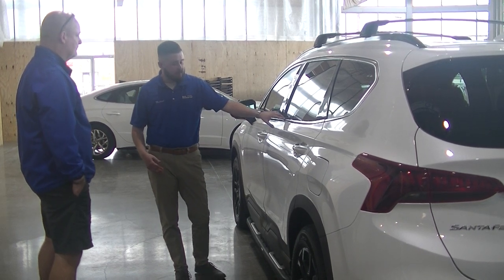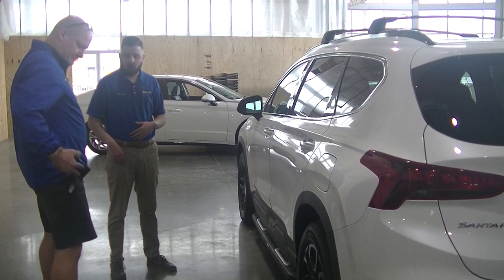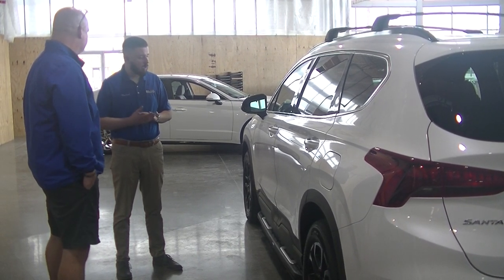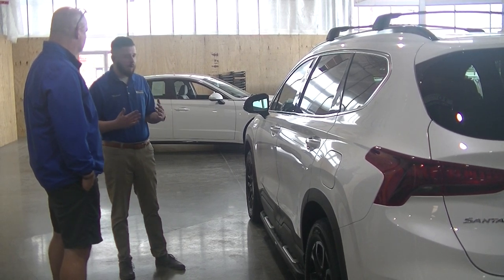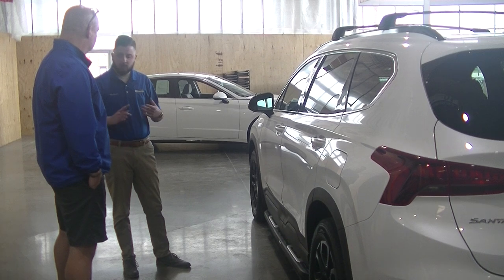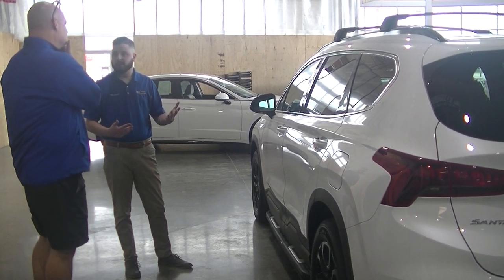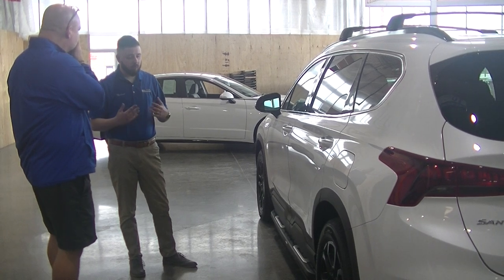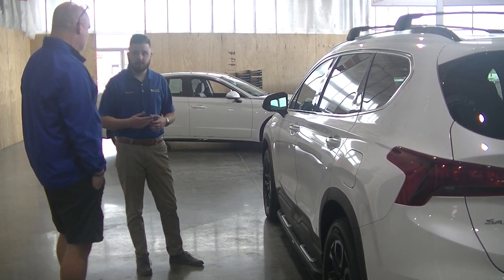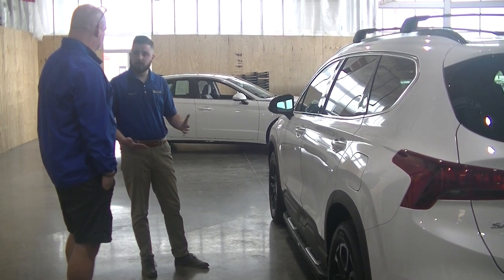You also have something called Hyundai Blue Link. Do you have a smartphone? Maybe. What type of phone? Android or Apple? Apple. So Hyundai Blue Link gives you a free service for three years where you can remote start, lock and unlock your doors, and find your car if you lose it in a parking lot. They've actually had instances where a car was stolen and the police used the GPS system through the Blue Link service to find the vehicle.